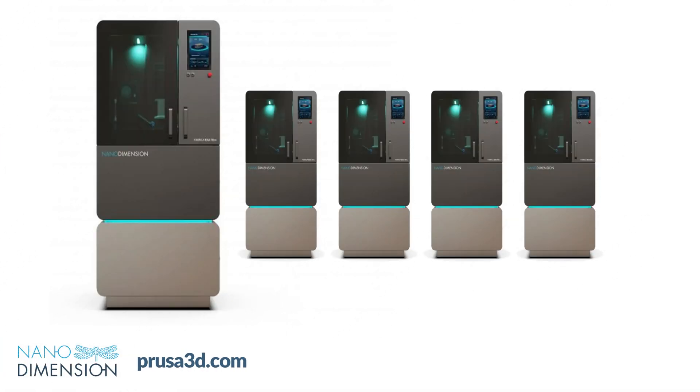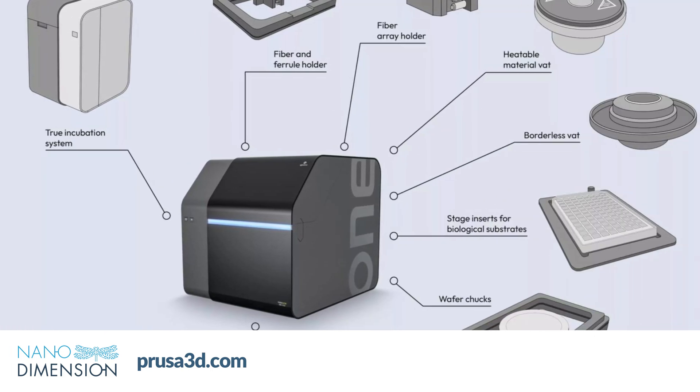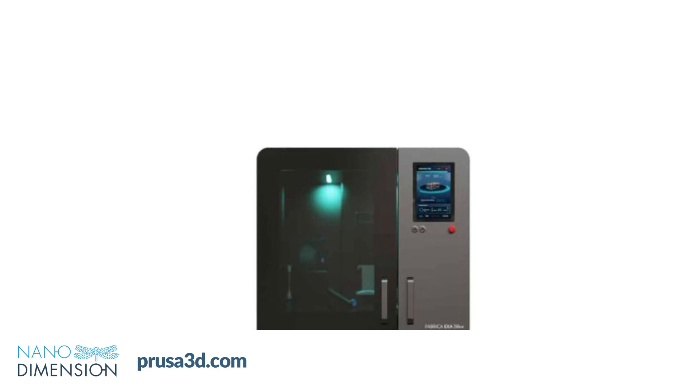The EXA250VX represents Nano Dimension's latest advancement in micromanufacturing technology. Building upon their successful Fabrica Terra and Giga systems, this DLP-based printer combines high-resolution with enhanced production throughput, specifically designed for manufacturing small, intricate parts at scale. The system offers significant improvements over previous models, notably expanding beyond the 50mm build limit of the Terra system while maintaining precise micro-level detail. The printer's capabilities span multiple industries, with applications ranging from electronic connectors and medical devices to jewelry production. Its ability to produce microneedles, filters, and complex electronic components makes it particularly valuable for specialized manufacturing needs.